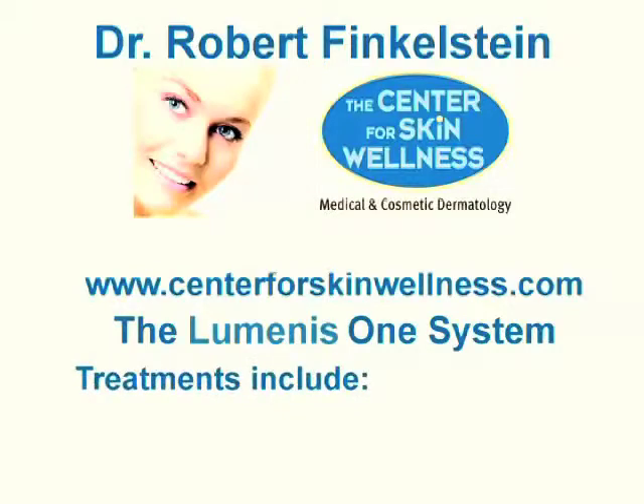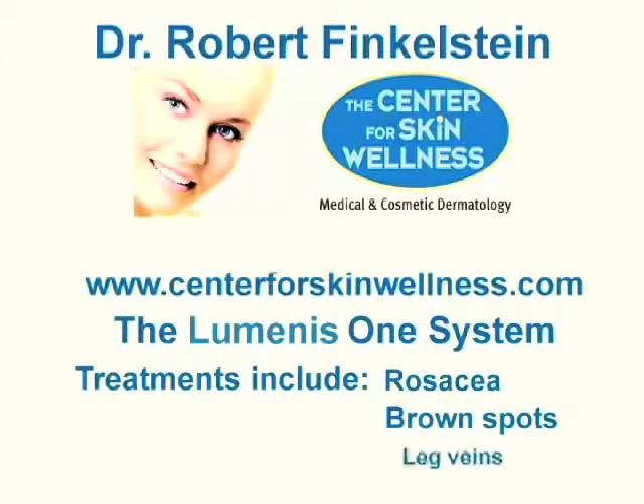We use this system to treat some of the more common conditions such as rosacea, which causes flushing and redness and can be quite embarrassing, and it is very effective. We also use it to treat brown discoloration and sunspots, and this works remarkably well. One of the things we use to treat leg veins is this system, and it works very well.